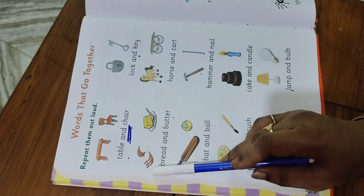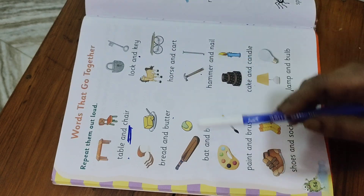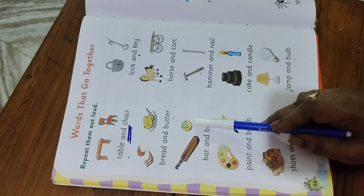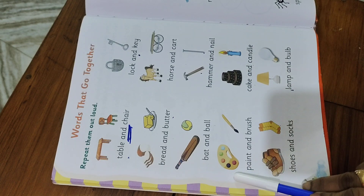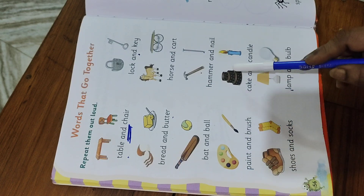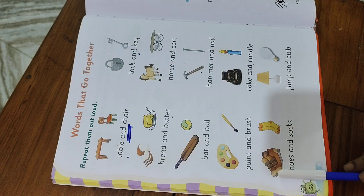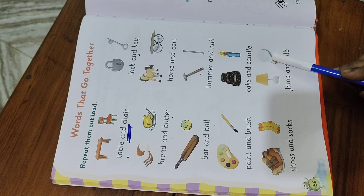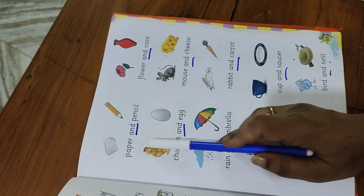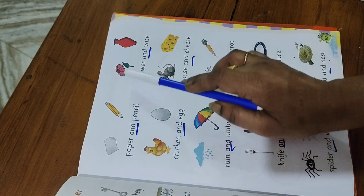Lock and key, bread and butter, horse and cart, bat and ball, hammer and nail, paint and brush, cake and candle, shoes and socks, lamp and bulb, paper and pencil.